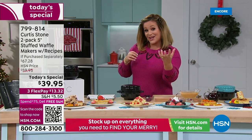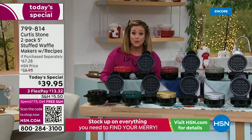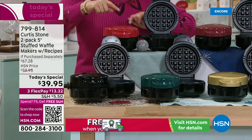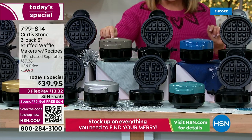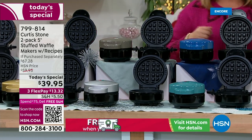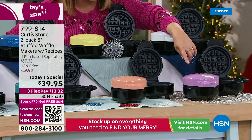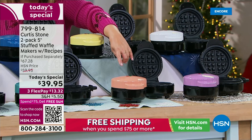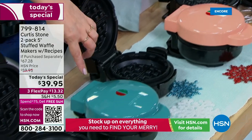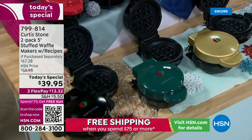Everybody is going to get a black stuffed waffle maker with a color of choice, and we've got more colors than we've ever done before. You get a black and a color of choice: cherry red, Curtis Stone classic red, stone gray, classic blue, yellow, white, lavender, brand new blush, turquoise, brand new silver, gold, green, or two of the black.